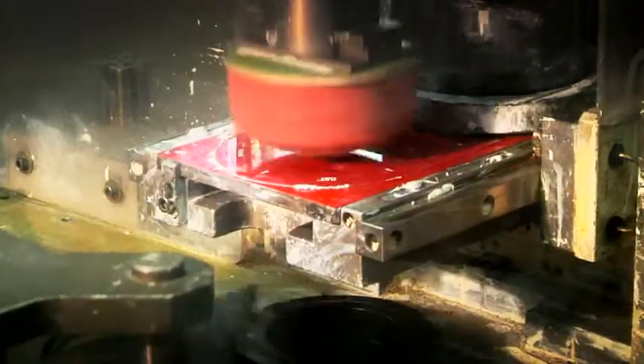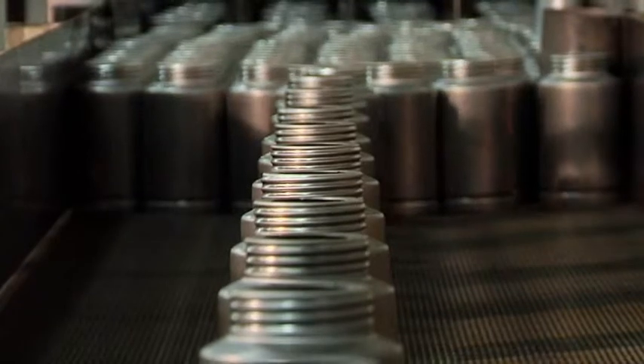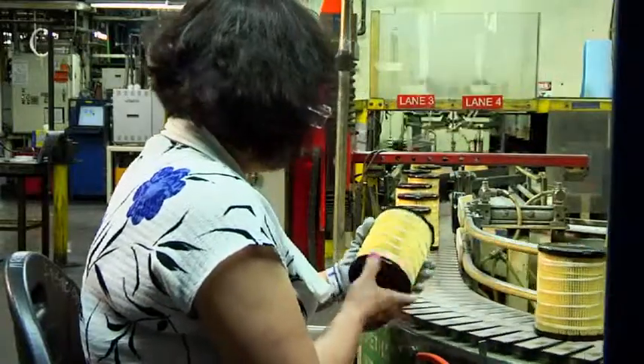If it is used alone as a cartridge filter, identifying information is printed on the end cap, or the element can be inserted into a can to begin producing a spin-on filter. The cartridge goes through laser and visual inspections to ensure parts meet specifications.